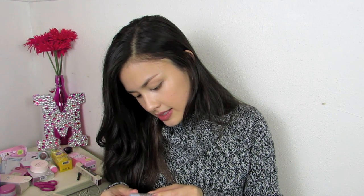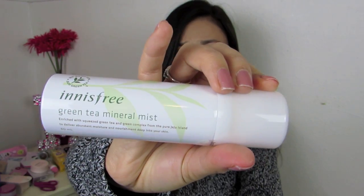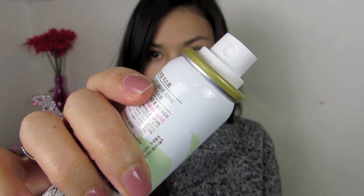I also got two little jars of Secret Key Starting Treatment Essence, which has Galactomyces in it — the same ingredient as my Missha First Revolution Essence that I really like. So it'll be cool to try these out. I also got the Innisfree Green Tea Mineral Mist, just a little pocket mist that's awesome for freshening up your makeup or face on the go. You can also use it before applying skincare, to set your foundation — it's very versatile. I really like this and wanted to try it from Innisfree because I really like their brand.